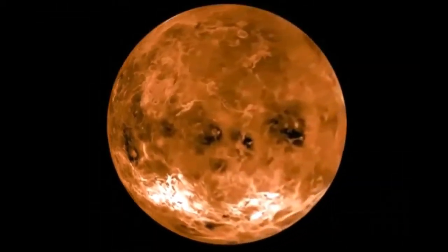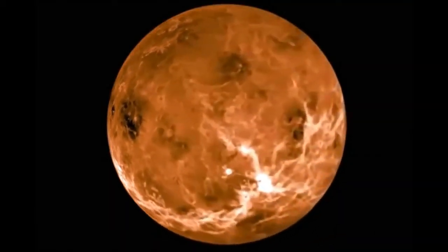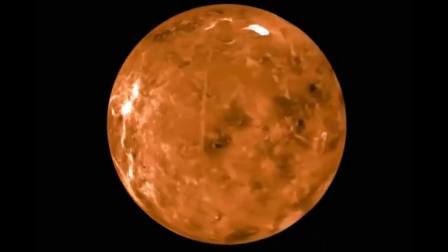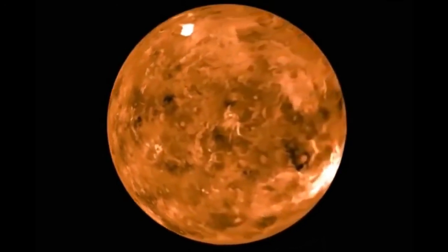Venus is the second closest planet to the Sun, after Mercury. Ironically, it is the hottest planet in our solar system. Yes, it's hotter than Mercury, which is closer to the Sun.